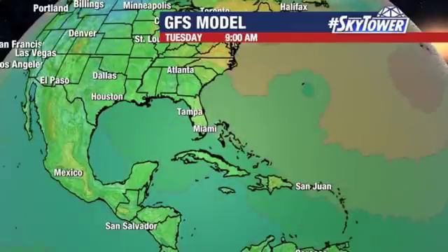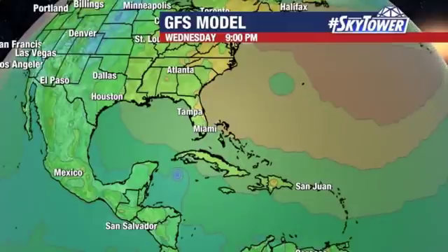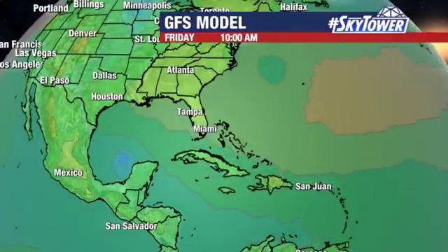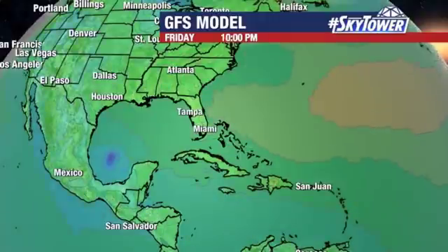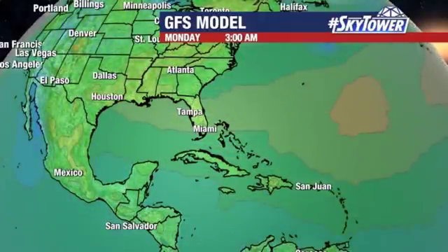So look at the GFS — lots of activity. You've got three different systems on there: Fred, Grace, and eventually Henri. There is Grace working its way into the Western Caribbean by Wednesday evening, then working its way across the Yucatan, eventually near the Bay of Campeche and the southern Gulf of Mexico, and then just continuing to work its way on towards the west. So lots going on, and we'll keep you updated right here on MyFoxHurricane.com.